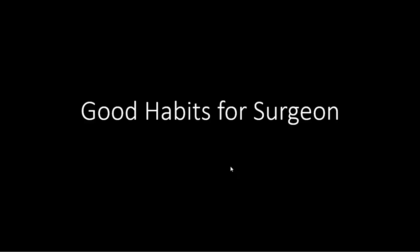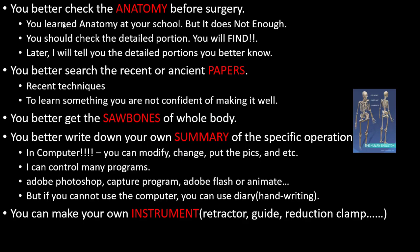Today's topic is good habits for surgeons — this is purely my opinion. You better check the anatomy before surgery. You learned anatomy at school, but that is not enough; you should check the detailed portions.